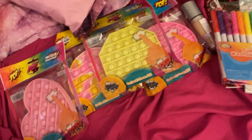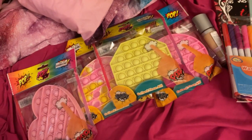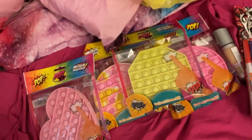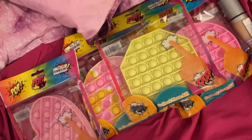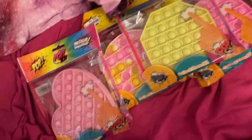Hello everybody, hope everyone's having a good day and a good week so far. Welcome to my channel! I went to Dollar General and Big Lots — I found my poppers at Big Lots. They have the real big ones as well, and they had all kinds of different sizes, so I know where to get them now.